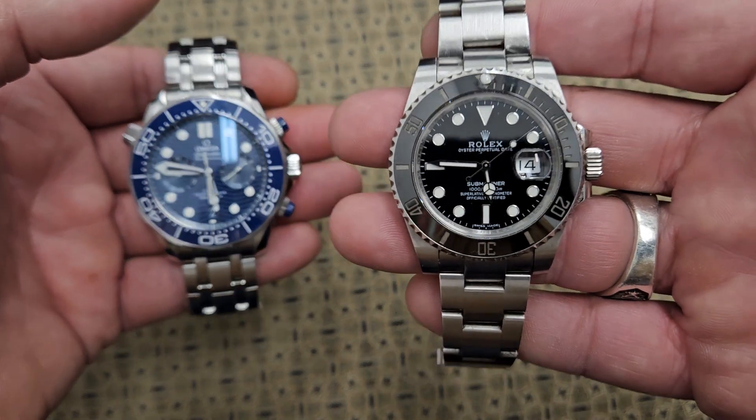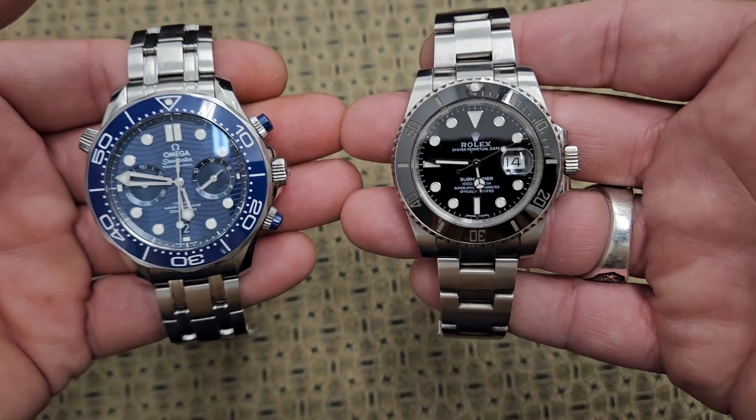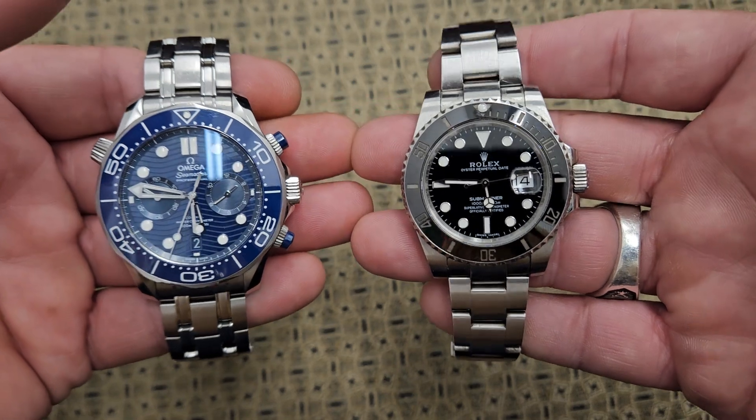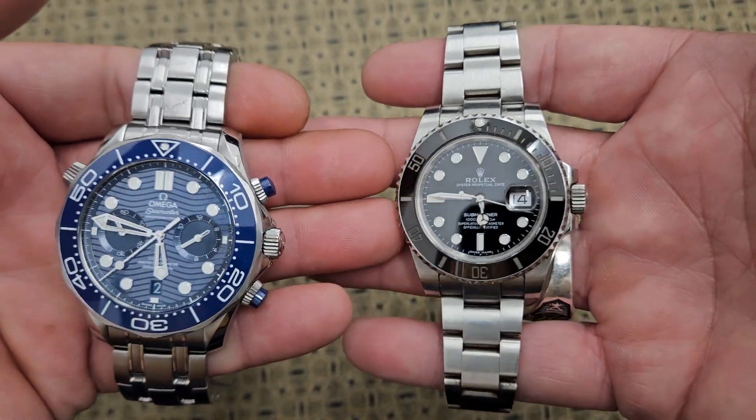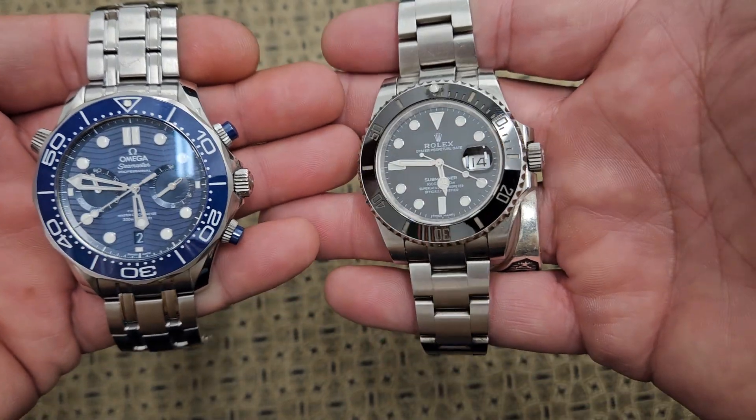This is the newer Rolex super case that came out around 2011, so it actually wears a little bigger than the older Submariners because it has a lot more beefy metal around the side.